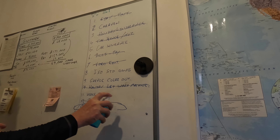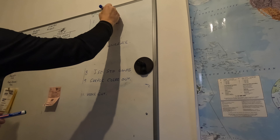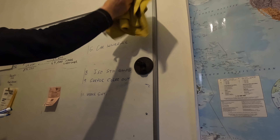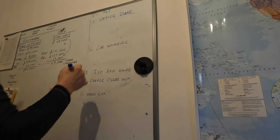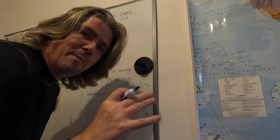Just been for a run — managed to do it in the daylight today, which is good. We need to adjust and rewrite the list because we've got a load of stuff done. I've got a couple of other things to add now that I've got the batteries charged up.